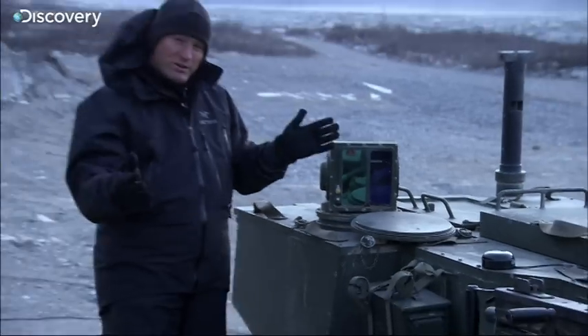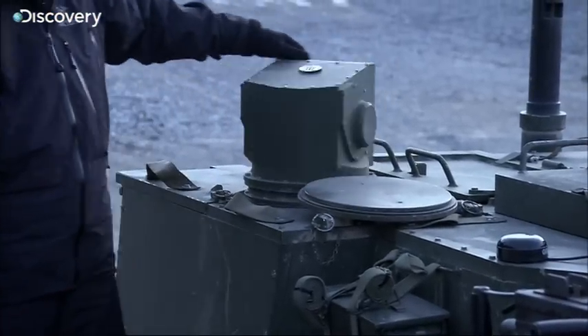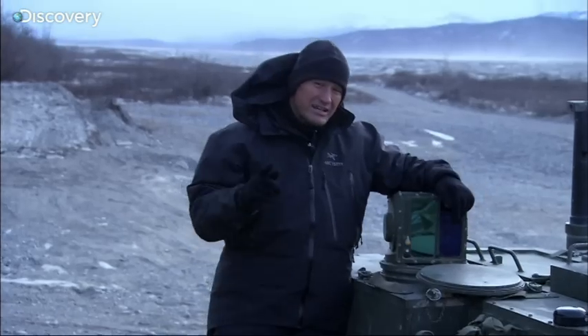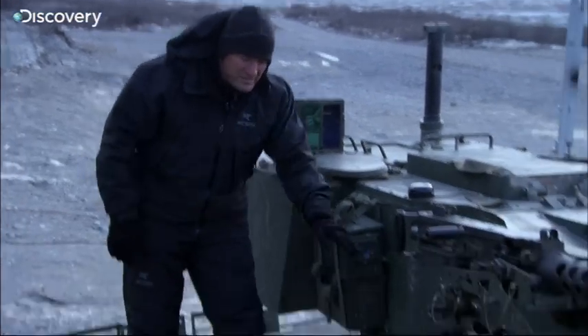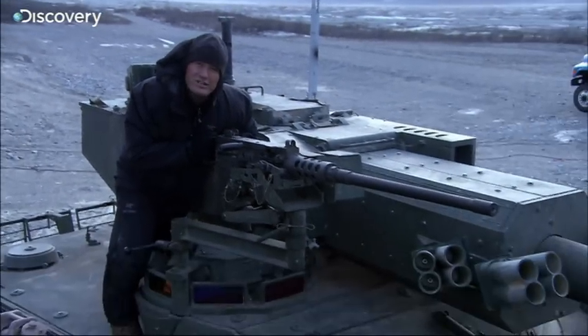This is the commander's station. Here, he has a panoramic 360-degree viewer that operates independent of the turret itself. This is where he sits to make all his business decisions, and if he needs to get somebody's attention, he has a .50 caliber Browning machine gun to do so.